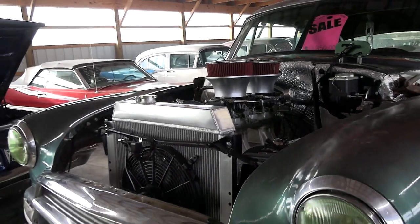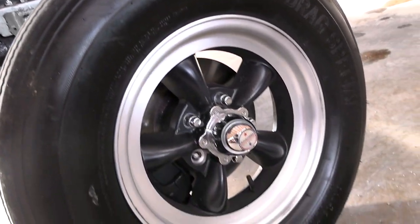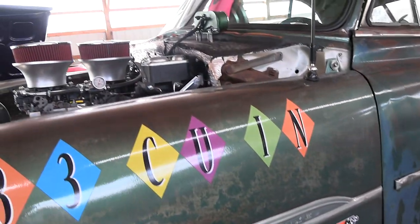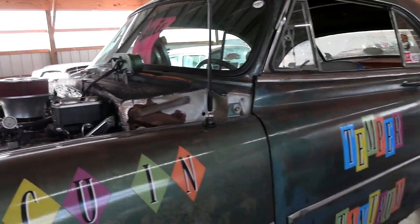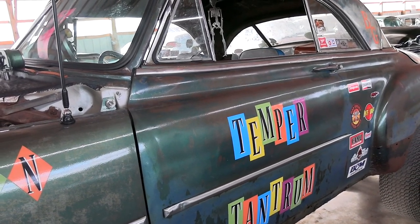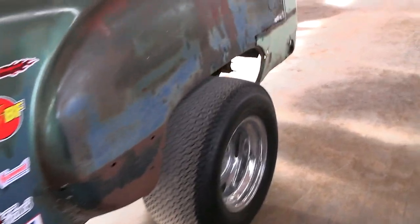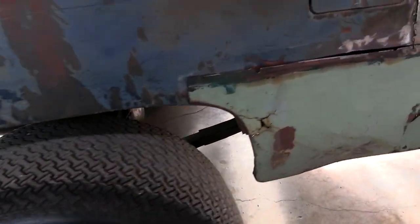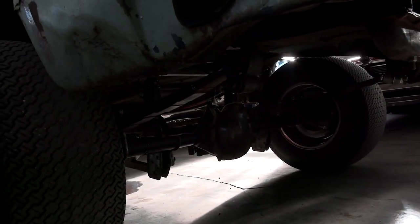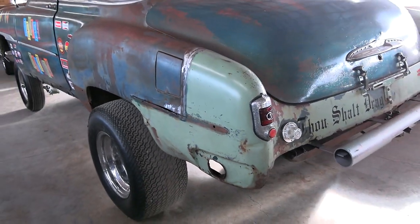They've added an aluminum radiator up here with an electric fan to keep everything nice and cool. Pretty awesome setup. It's riding on some American Racing torque thrust wheels. And all that power from that 350 is being sent through a turbo 350 automatic with a 3500 RPM stall converter in it. Then that goes back to a rear end that came out of a 1997 Pontiac Trans Am WS6.